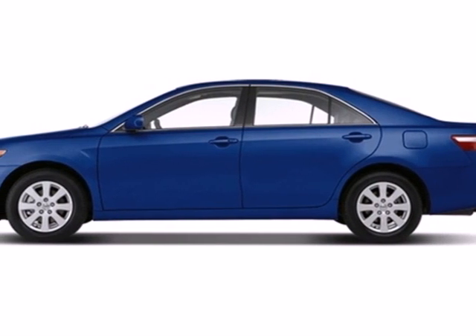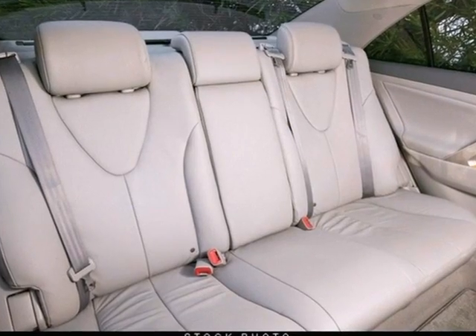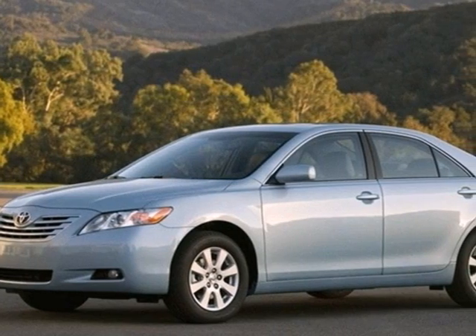Here's a 2008 Toyota Camry. Equipment includes fully independent coil spring suspension, front and rear anti-sway bars, gas shock absorbers, and rack and pinion steering.